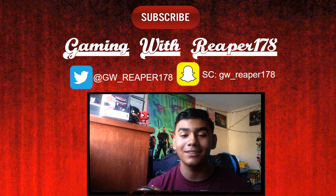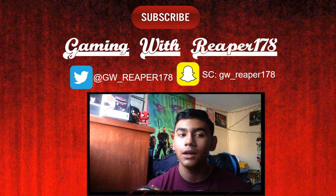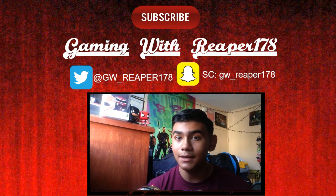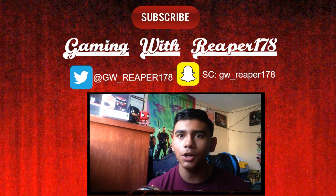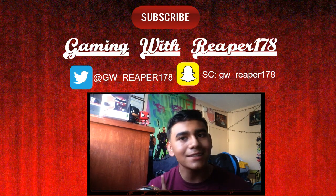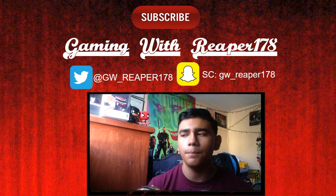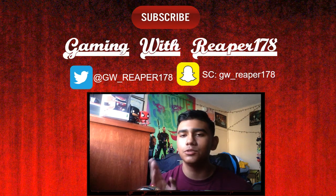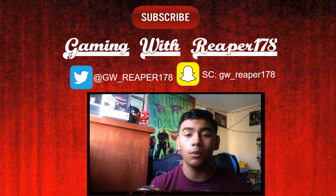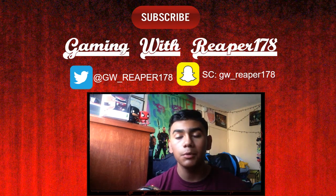Since the PS4 had a new hard drive, all my save data for Uncharted 4: A Thief's End has been deleted, so I have to start all over. I'll catch up, do all the missions, speed run through them to get back to where we were, and then just go on from there.